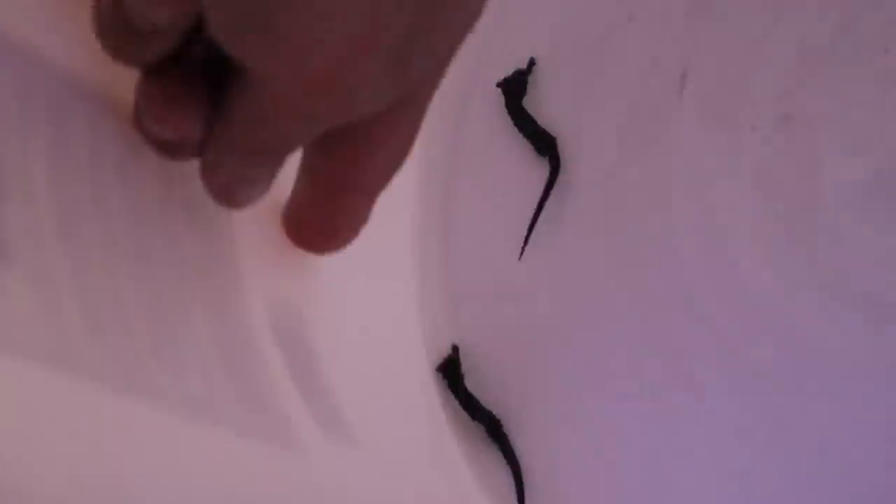Dwarf seahorses — they are literally the size of my finger. Look at all these little ones. Oh my gosh. It's got a fresh shrimp in it, so I'm going to be getting a good amount. You're going to hand feed them?